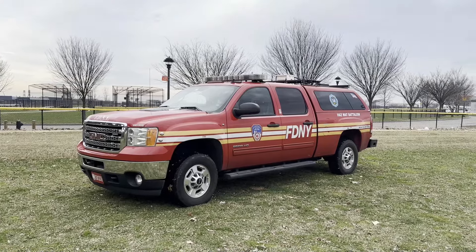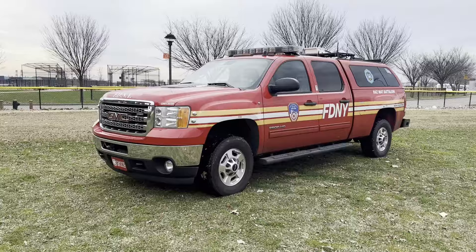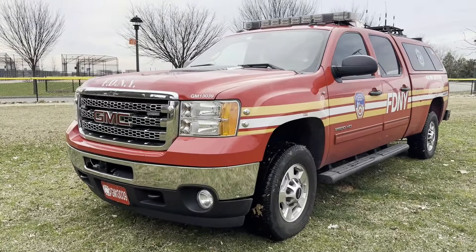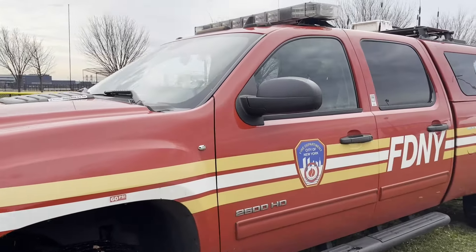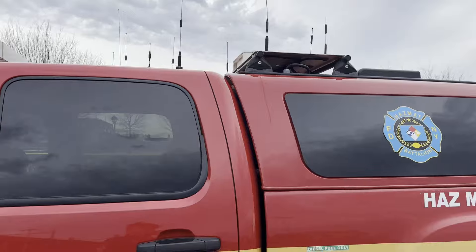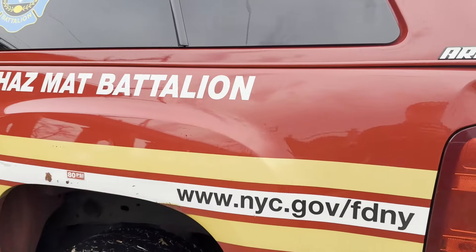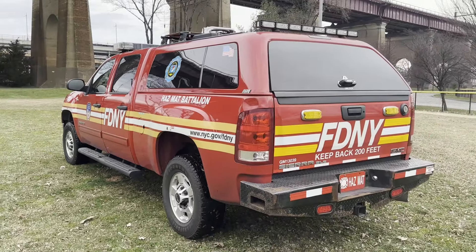Hey guys, welcome back to Fleet Friday. This week we're on Randall's Island in Manhattan, and we're going to be taking a look at the hazmat battalion. The hazmat battalion utilizes a 2013 GMC 2500 HD and oversees operations of all hazardous materials incidents throughout the city of New York.